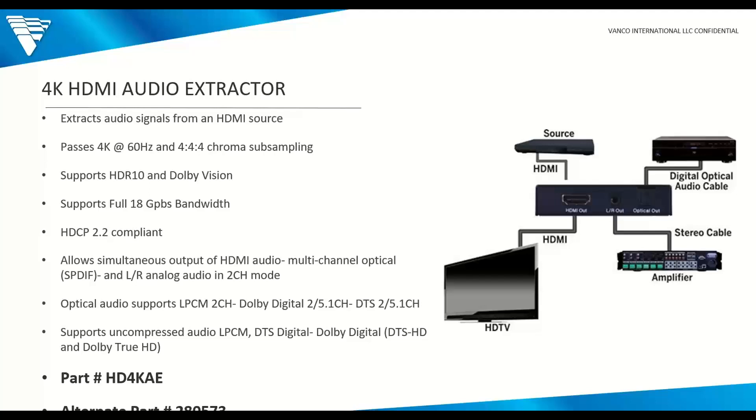Next is our 4K HDMI Audio Extractor — able to pass full 4K 4:4:4 with HDR10 and Dolby Vision, HDCP 2.2 backwards compatible. It can simultaneously output HDMI audio as well as analog or optical audio. This became incredibly popular when the latest Apple TVs came out and removed any alternate ways of having audio — simple HDMI out and power was all that were on them. Because it can pass full 4K, it's been good to go on any models since. The alternate 1080p part number is 280-573.